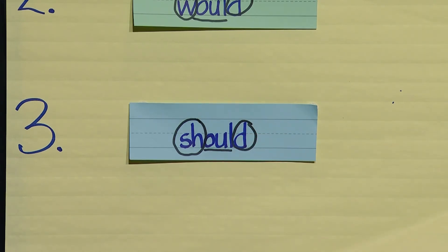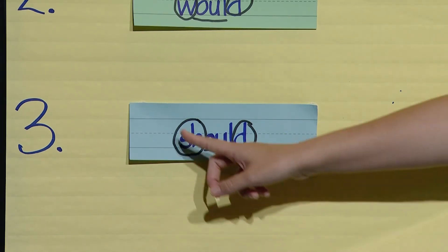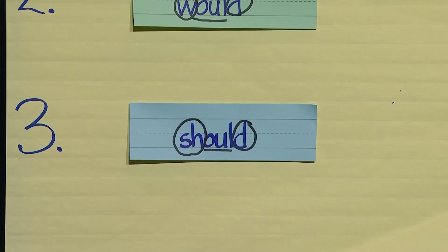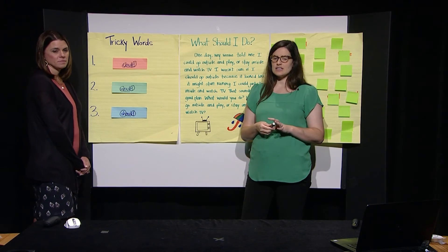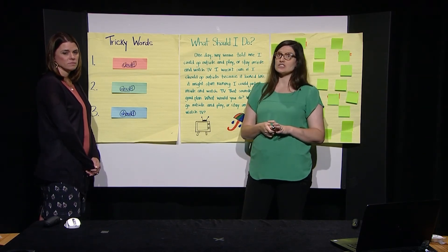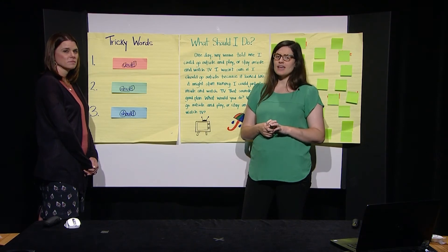Boys and girls, let's try to read it again. Read it with me and Miss Mandy. SHH-UH-D. Should. Great job — the word is should. Listen to me use it in a sentence: You should always brush your teeth before going to bed. Boys and girls, what's something else you should always do before you go to bed at night? Awesome answers — you all are so smart.